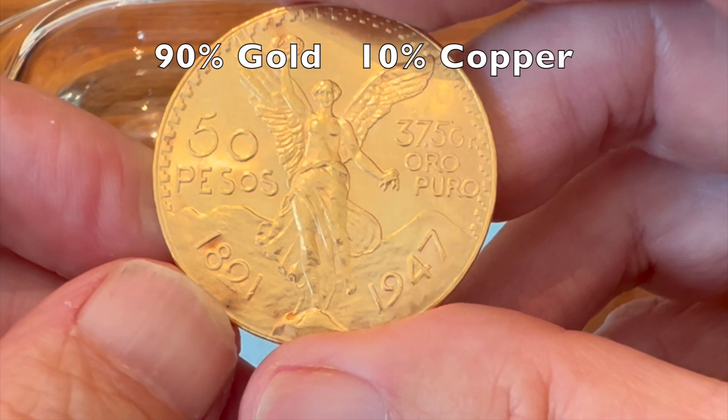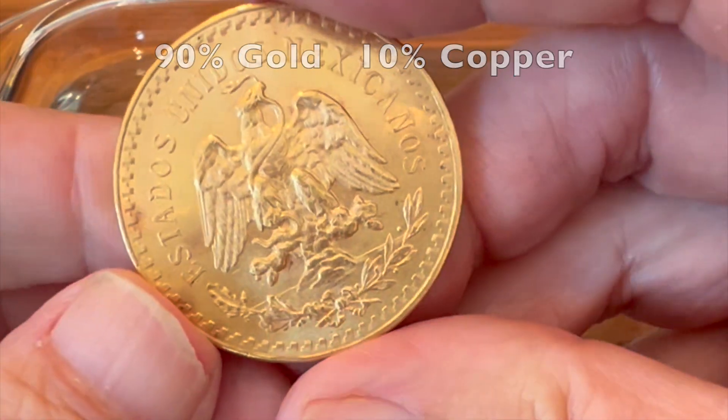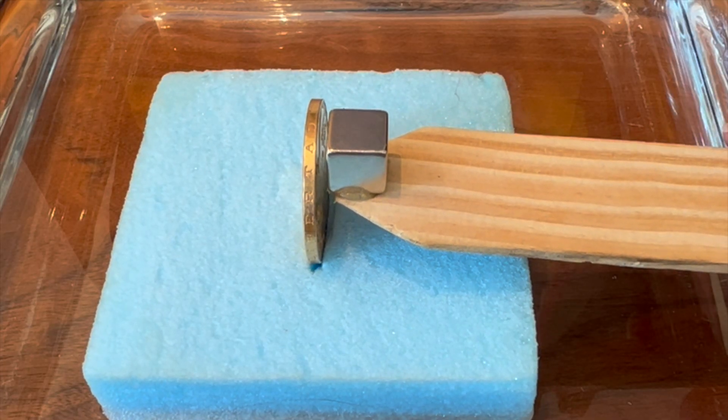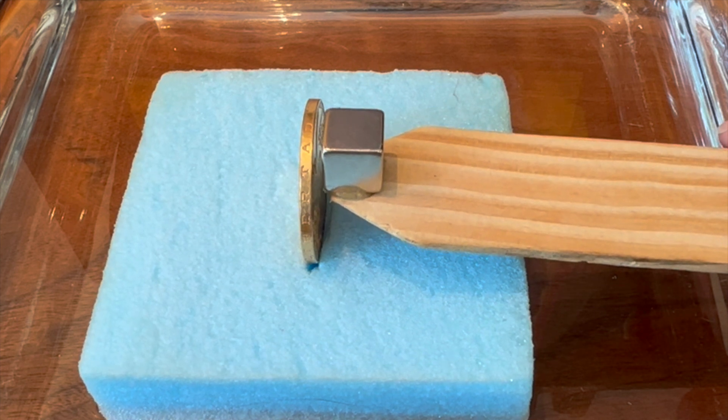What about gold and silver coins that are alloyed with copper? This 50 peso Mexican coin is 10% copper and moves slightly away from the magnet, much like we previously saw with pure gold or copper.